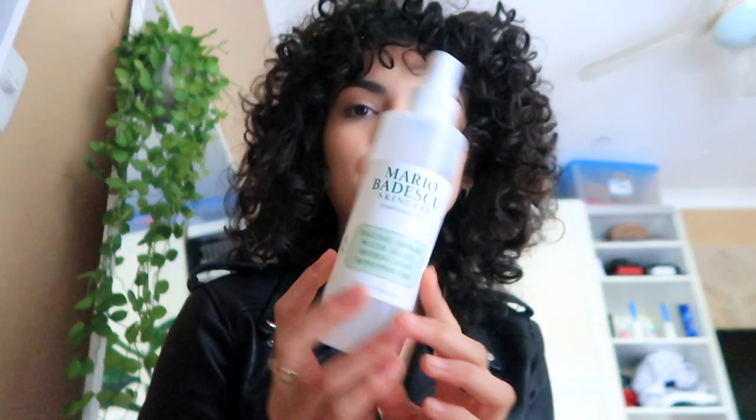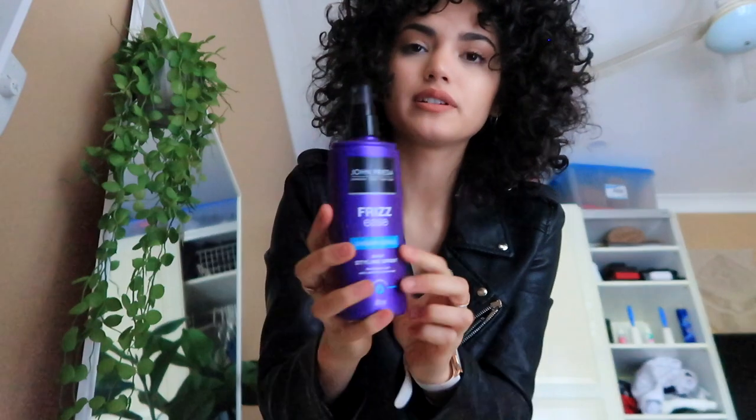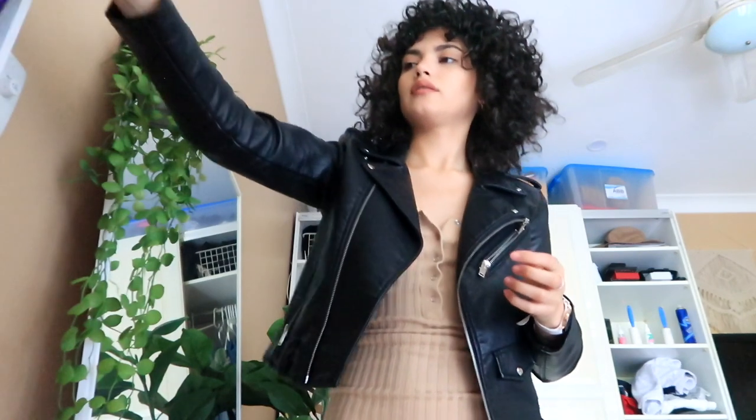I washed my hair two days ago so the curls are a bit floppy and not nice, so it definitely needs a wash and a style. I'm just going to refresh them quickly. I use just water in a Mario Badescu old bottle — if you have an old bottle, just fill it up with water. I spray the curls that look a bit frizzy and floppy. Then this is the John Frieda Frizz-Ease Dream Curls Styling Spray — I find this is really good. So after I spray water, I spray this. That's how I refresh my curls if they're looking a bit flat.